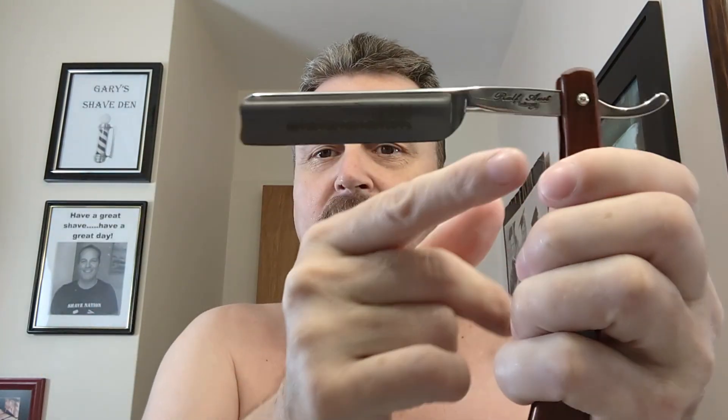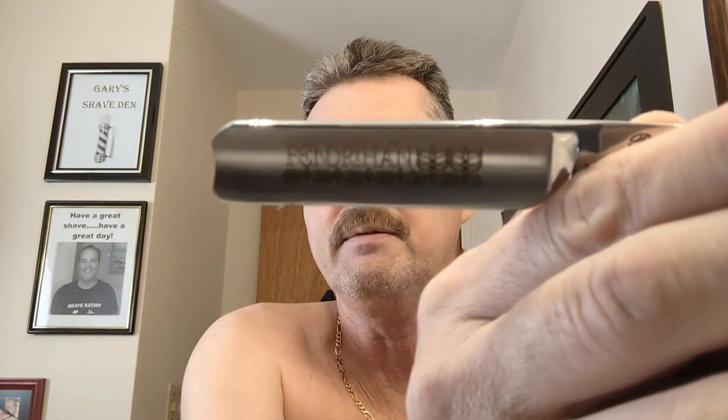I'm going to start a new segment called Straight Razor Sunday. On Sundays I'll be learning to use the straight razor, and on Tuesdays and Thursdays I'll use the double edge. It's got a beautiful cocobolo set of scales on it, and some lovely inscribing - from Dovo hands, or about Dovo hands.